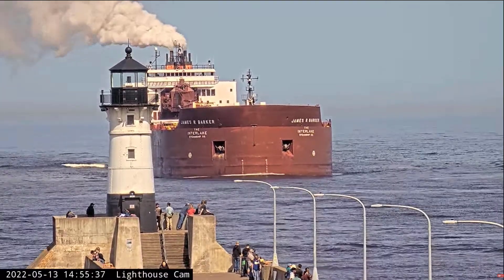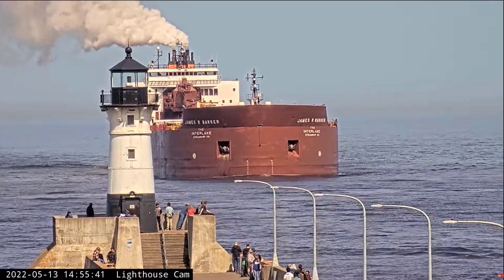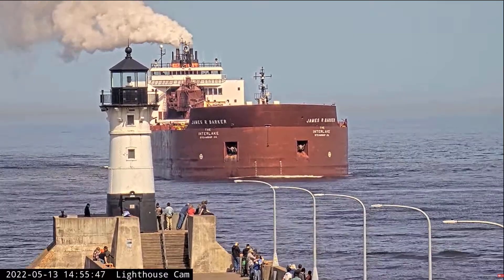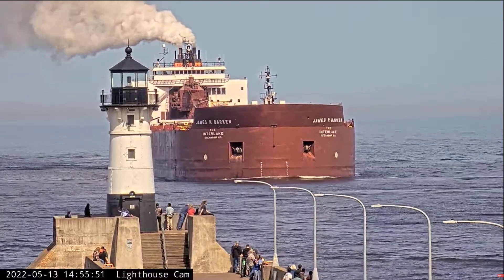The vessel arriving in the Duluth Ship Canal is the James R. Barker. The James R. Barker was built in 1976 by the American Shipbuilding Company at Lorraine, Ohio. She measures 1,004 feet in length, 105 feet in width, and 50 feet in depth.